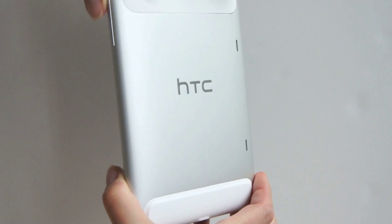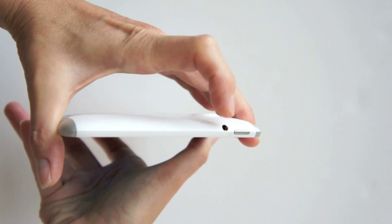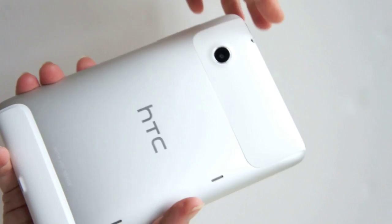It's a little bit appliance white maybe with these rubber end caps. Here we've got your volume controls, power button up top, headphone jack, and this is the front video camera. Your 5 megapixel rear main camera is here.